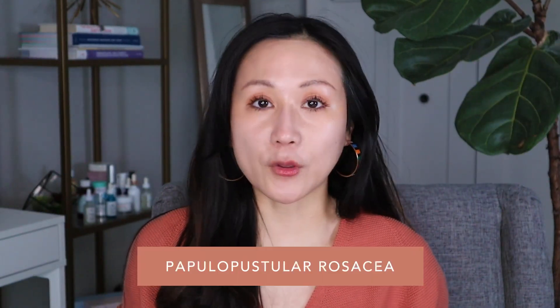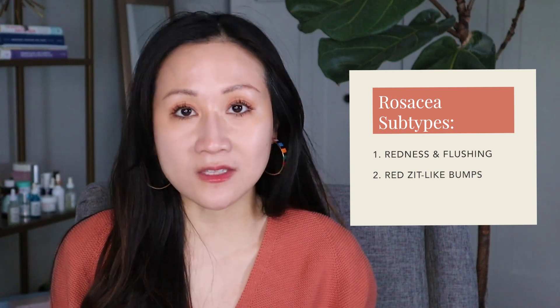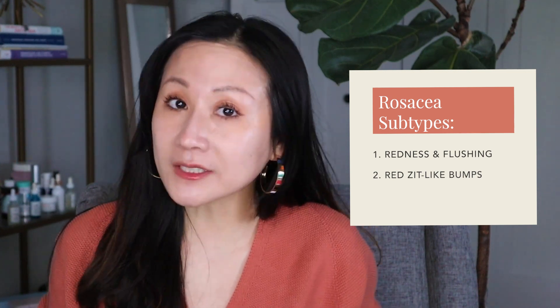Subtype two is papulopustular rosacea. This is more of what they used to call adult acne, even though it's not truly acne, and it often gets misdiagnosed or mistaken for acne. It presents as pink pimple-like bumps and sometimes even pustules, often on the nose, the cheeks, and the chin.